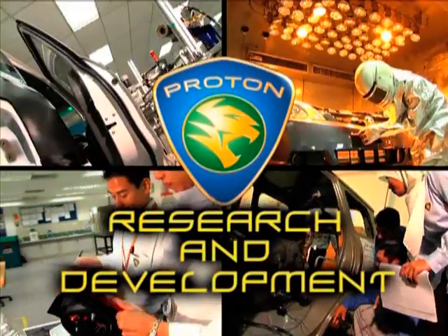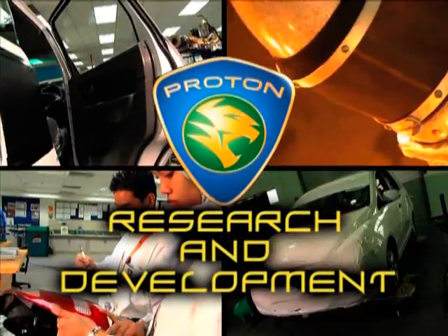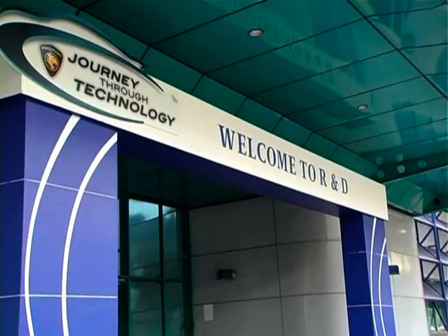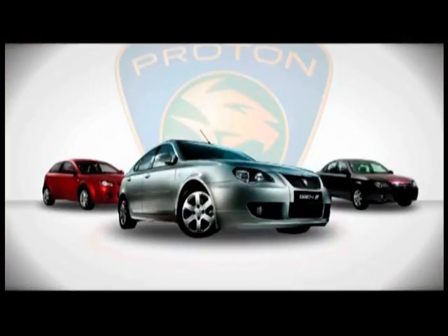Welcome to the Proton Research and Development Centre in Shah Alam. Since its opening on 20th April 1993, this facility has been the centre of vehicle and process development for Proton's entire range of cars.